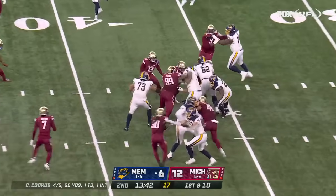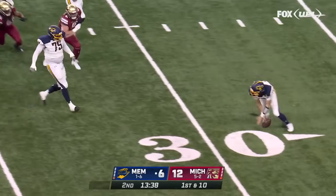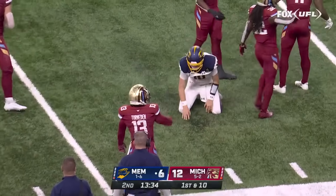Kevin Hart, big football fan. There's Darius Victor, another little guy. The ball comes out as he's tackled, but Cookus, instead of falling on it, swats it out of bounds to save the day for Memphis.